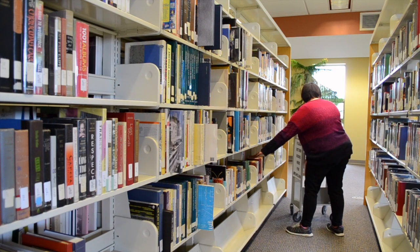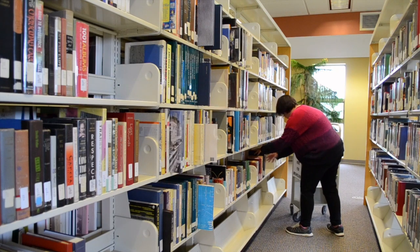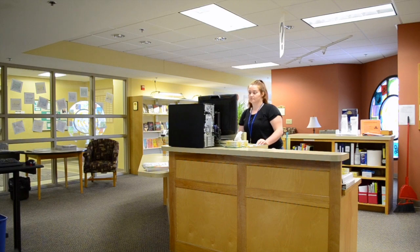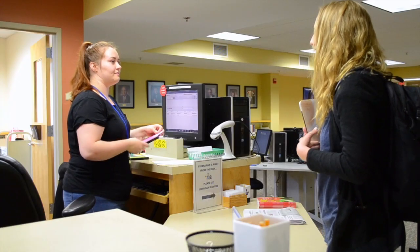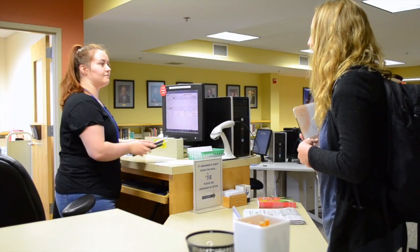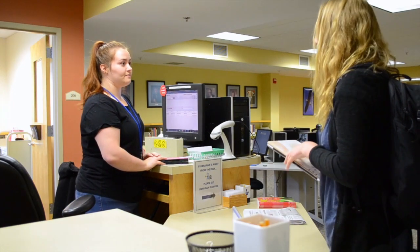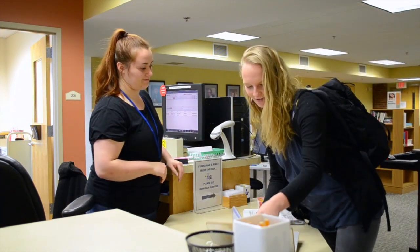In your position as a student employee, you will be expected to have good speaking and listening skills. You will speak and listen positively and effectively with visitors or customers, coworkers, and your supervisors. Hi, welcome to the EMCC Library. How can I help you? Hi, I'm wondering if you can help me print my research paper? Do you want to print from our computers or a personal device? I'm hoping to print from my laptop. I can tell you how to do that. Great, thank you.